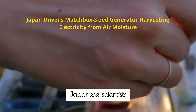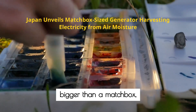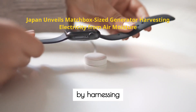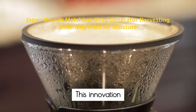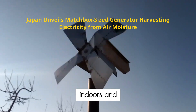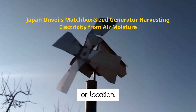Japanese scientists have unveiled a tiny hydroelectric generator, no bigger than a matchbox, capable of producing continuous, renewable energy by harnessing ambient moisture in the air. This innovation is already turning heads, not just for its size, but for its ability to work seamlessly indoors and outdoors, day and night, regardless of weather or location.